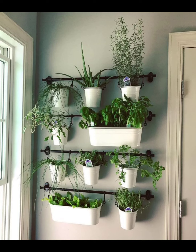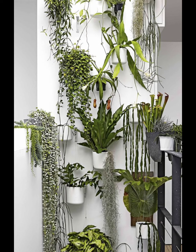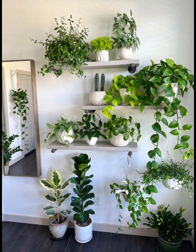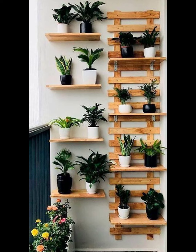Create a living tapestry with a climbing vine trellis. Install a trellis on your wall and let vines like jasmine or passionflower climb their way to the top. Not only does it add a touch of romance, but it also fills your space with natural fragrance.